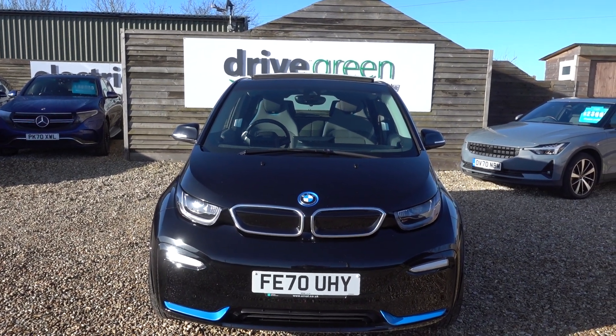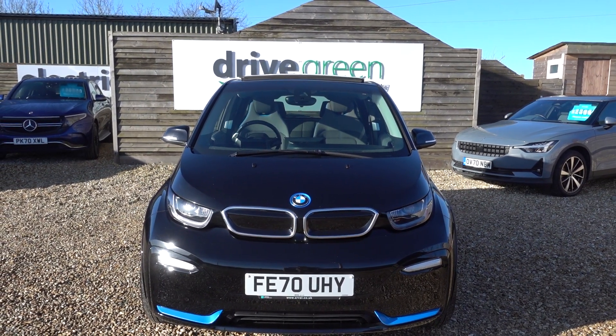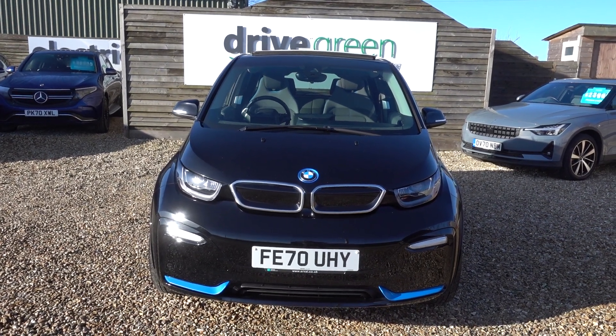It's got 52,000 miles on the clock, so good miles. Not too high, but high enough to bring this car down to a very enticing price point, particularly when you consider the amount of spec that's sitting in the car.